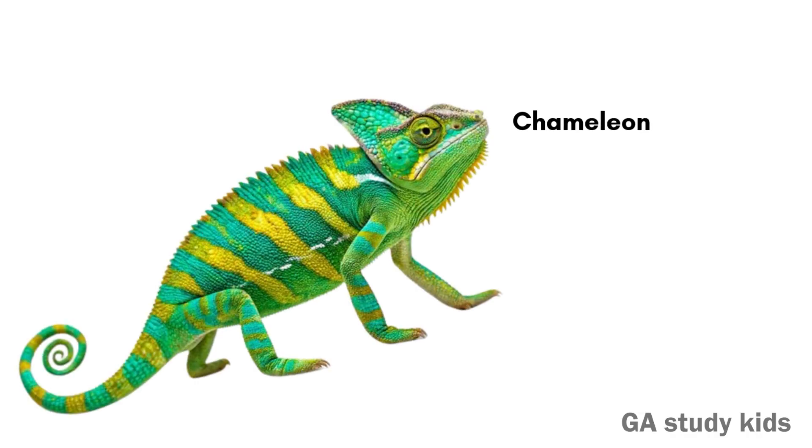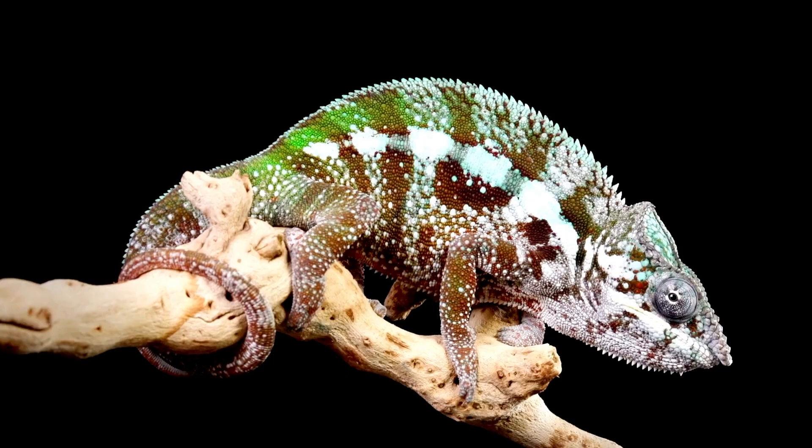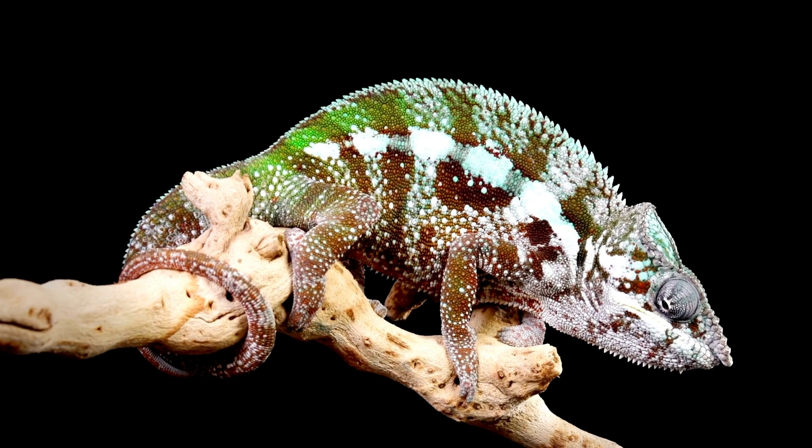Chameleon. A chameleon can change its skin color. It has big eyes that move in all directions.